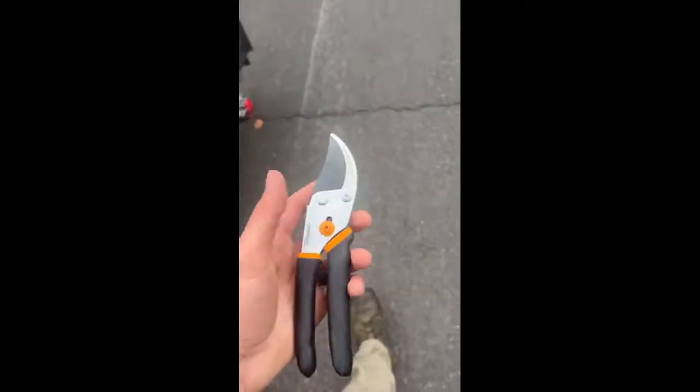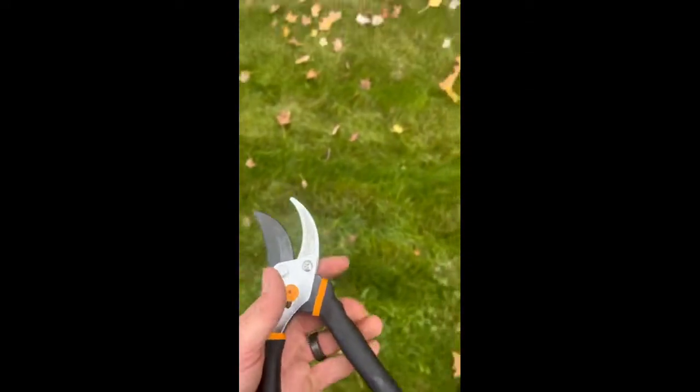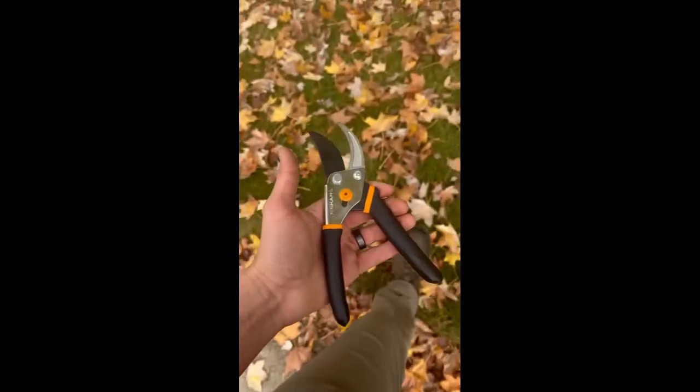These right here are definitely a lifesaver trimming wet bushes that your hedge trimmer cannot get. They're super good — these little nippers.